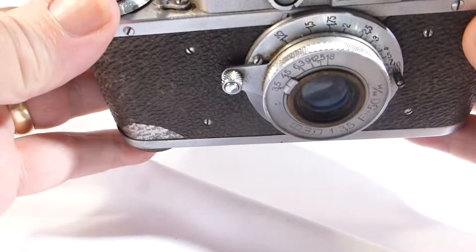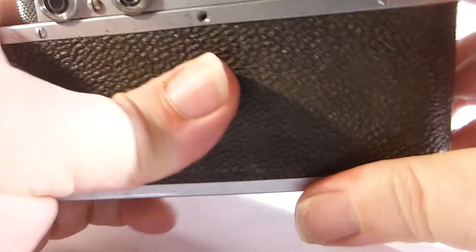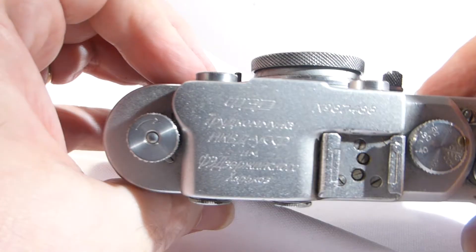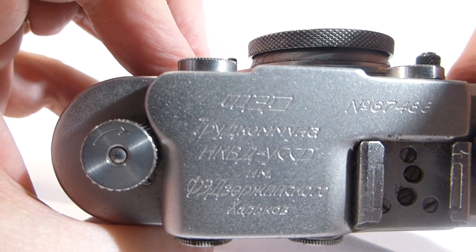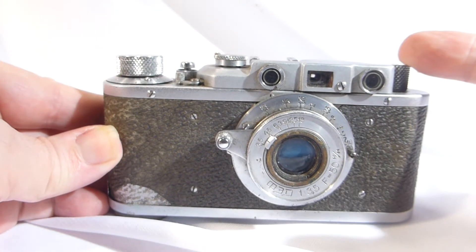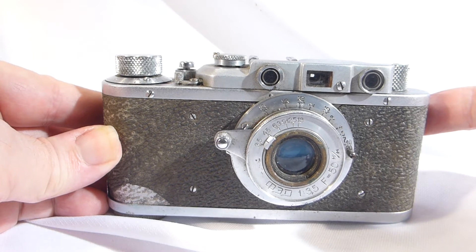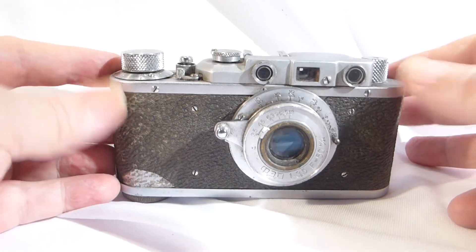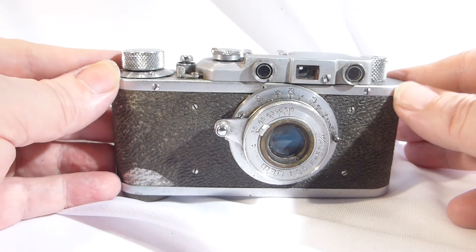It's not been tested — this does turn and that seems to click. So it's a little project for someone. I believe the Fed 1c is quite rare, so if one is looking for a rare little camera to do some work on, this is a good one to start with. Anyway, the Fed 1c.